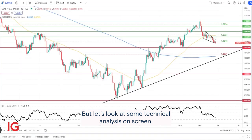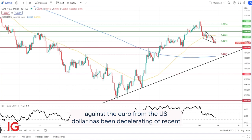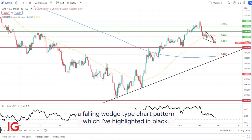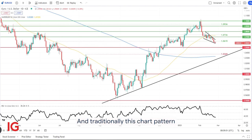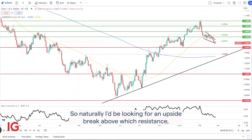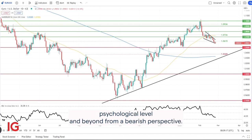Let's look at some technical analysis — on screen I have the Euro dollar daily chart. We can see the rate of appreciation against the Euro from the U.S. dollar has been decelerating of recent. That consolidatory pattern has formed a falling wedge type chart pattern, which I've highlighted in black. Traditionally, this chart pattern follows through as a bullish continuation pattern, so naturally I'd be looking for an upside break above wedge resistance, which could bring into consideration the 1.07 psychological level and beyond.